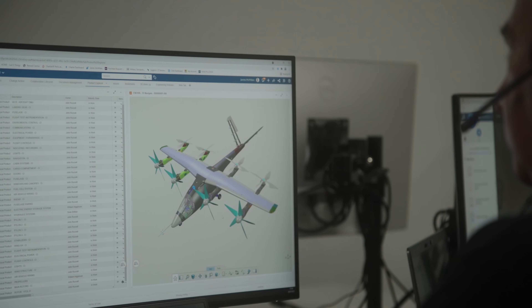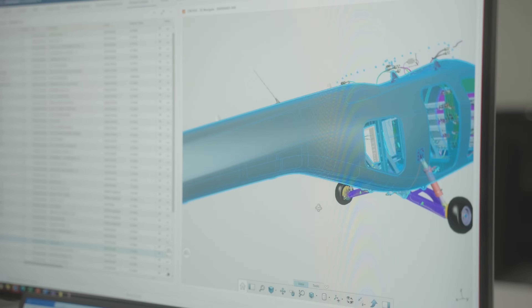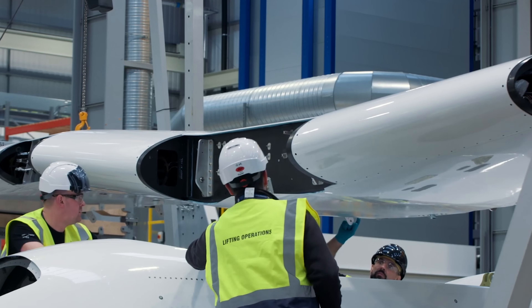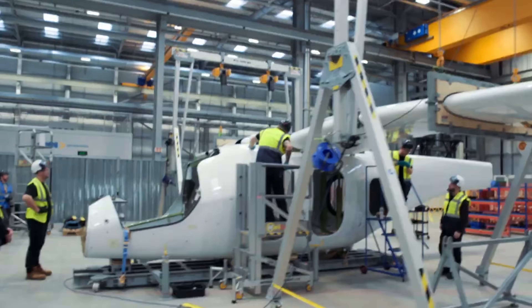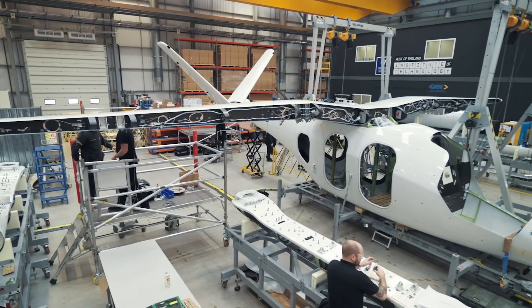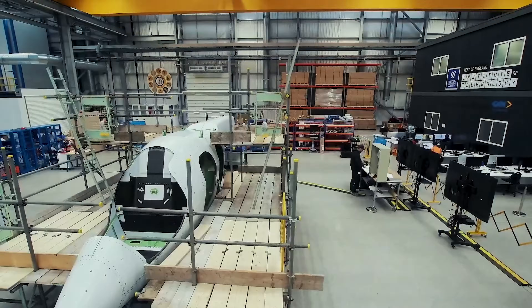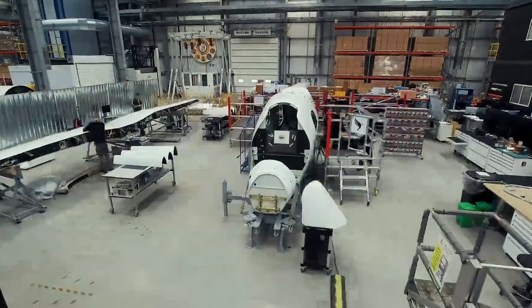Vertical's engineering team believes that the huge effort they and their partners have invested in refining key technologies will allow them to meet high safety standards while also accelerating their path to type certification by the Civil Aviation Authority. The UK regulator is closely adhering to the requirements of Europe's EASA agency.